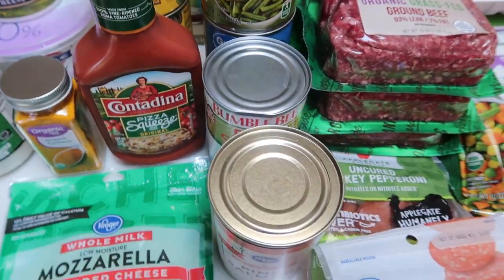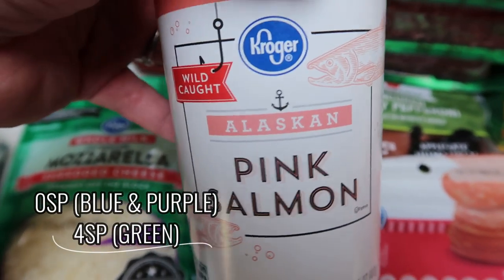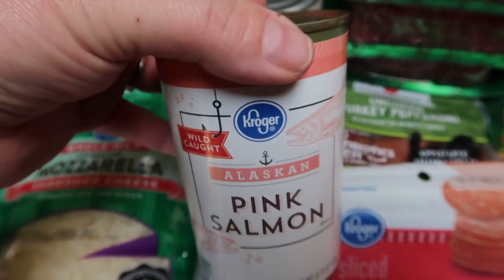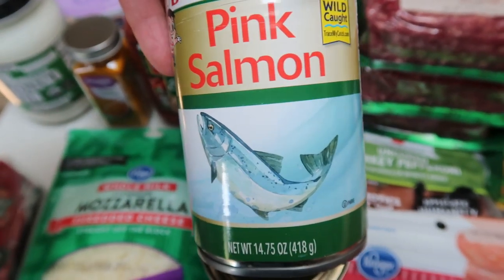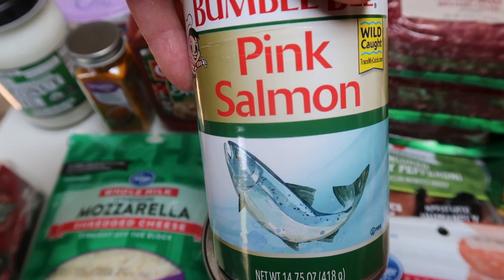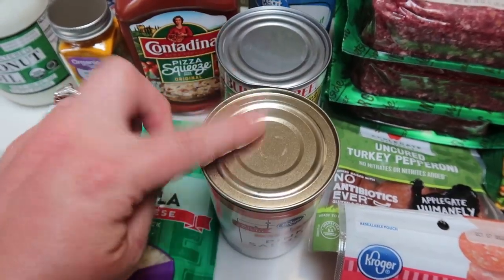For my lunch, I am making salmon burgers. I picked up two cans of salmon — wild caught Kroger Alaskan salmon. They only had one can of that, so I also had to get the Bumble Bee brand, which is from Thailand. I'm going to have to make do with what was available since all the canned meats were pretty much gone. Those are for my lunch prep.